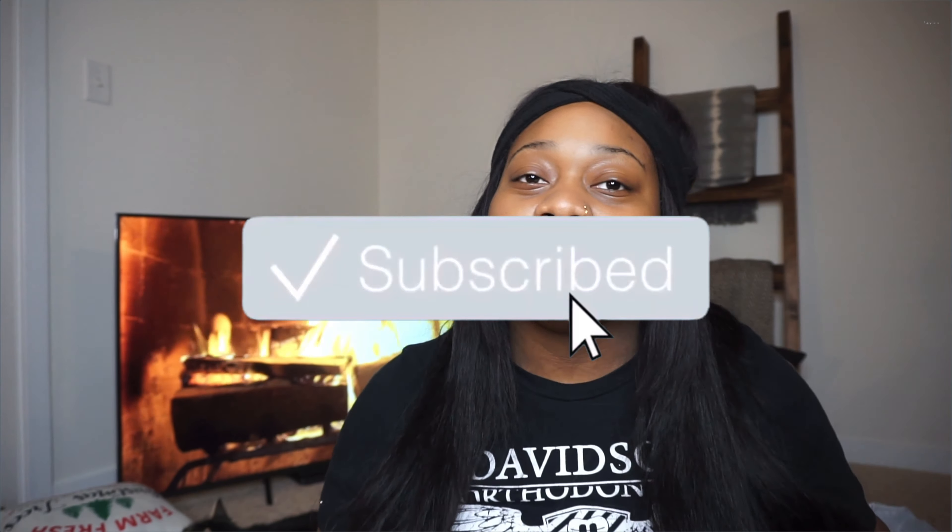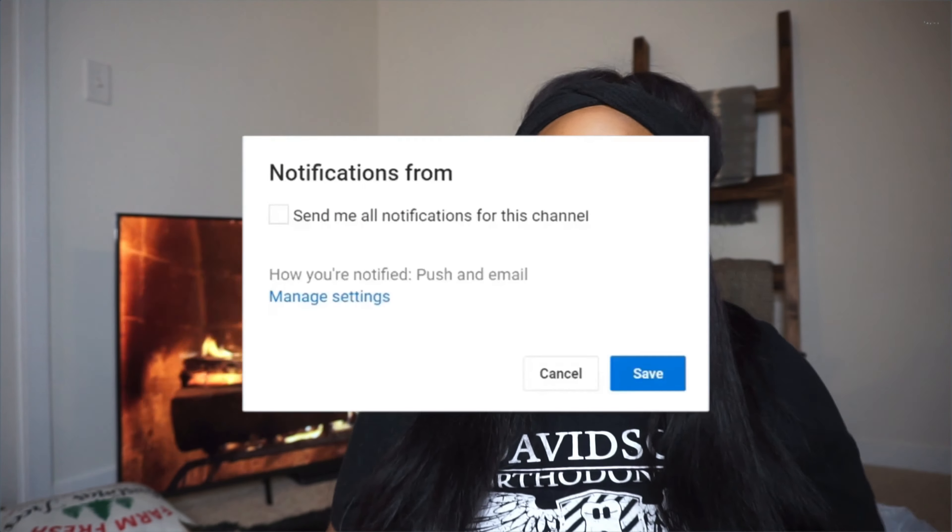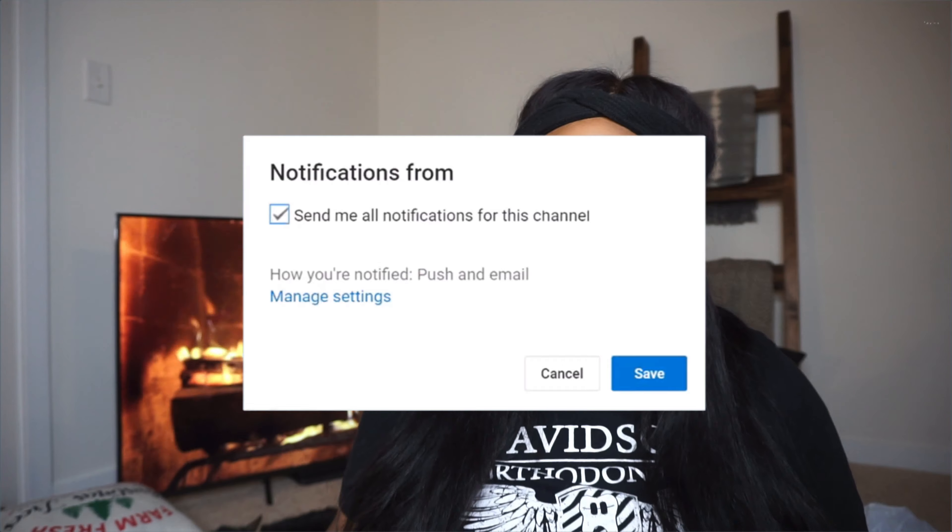If you made it to the end of this video I really appreciate you. Don't forget — if you haven't already, go ahead and hit that subscribe button. Turn on your post notifications so you don't miss any more of this content. Go ahead and give this video a fat thumbs up. As always, you guys know I'm your girl Sierra Nicole. Thank you so much for tuning in and I'll see you guys in my next video. Bye guys!